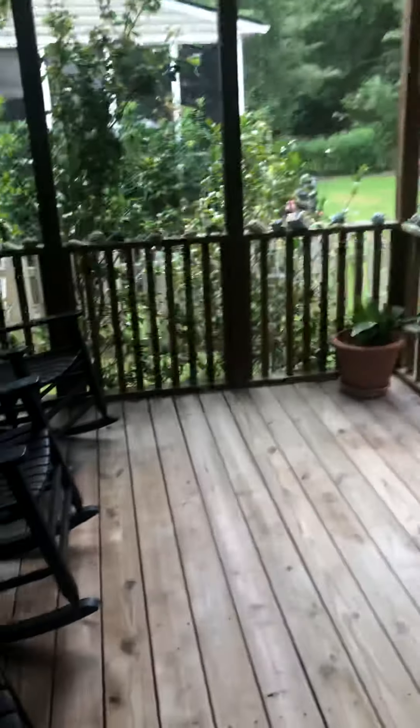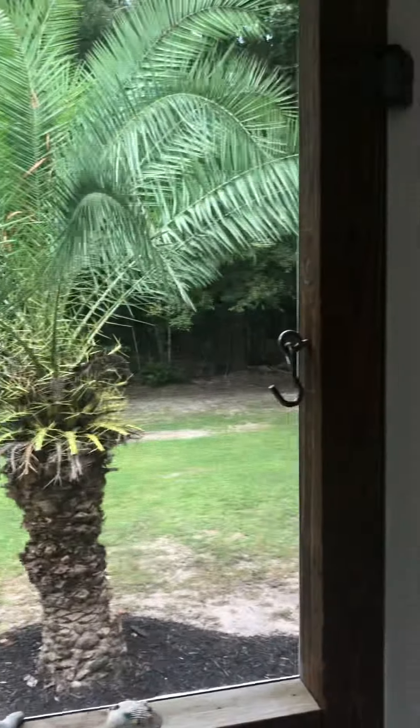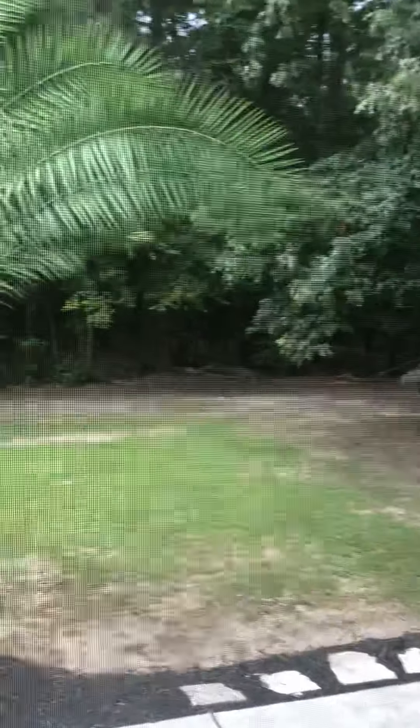Out to the yard — it's a screened porch, it's not very big. Big backyard though; it backs up to woods. It's not fully fenced.